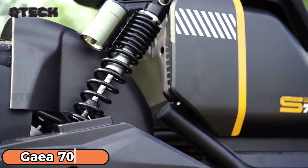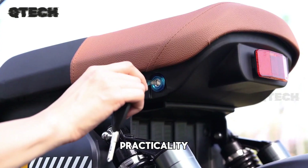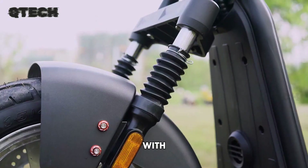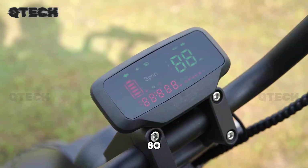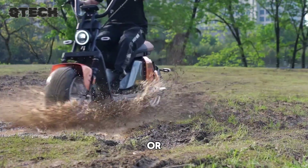The GA-701 is a street-legal electric motorcycle scooter that combines practicality, power, and comfort. This head-turning machine is equipped with a powerful 3,000-watt motor, capable of reaching speeds up to 80 kilometers per hour, making it an ideal choice for zippy commutes or weekend adventures.